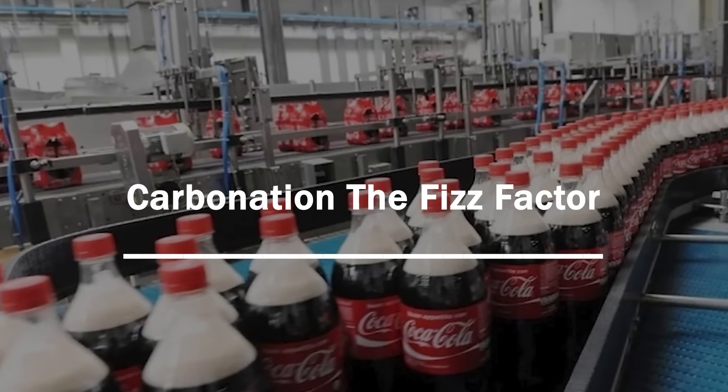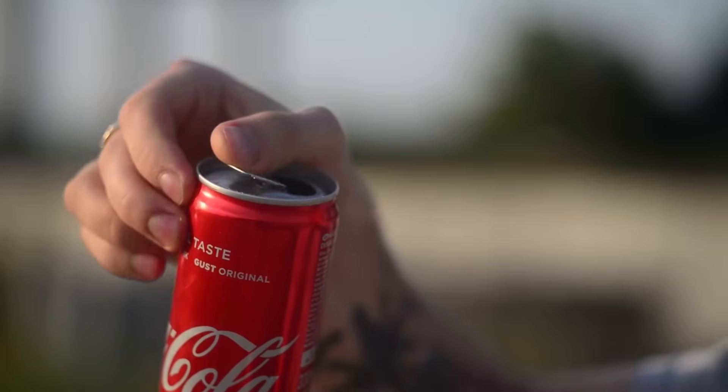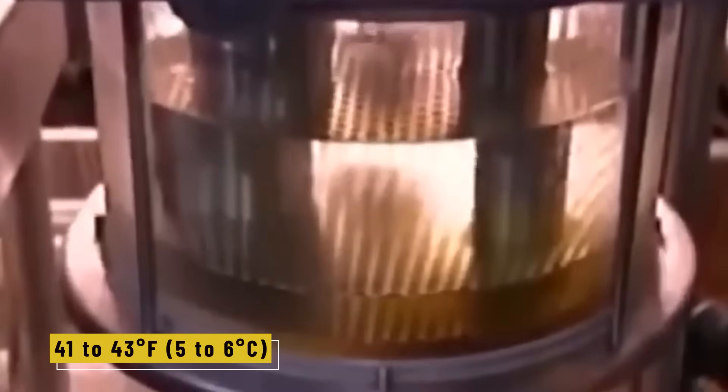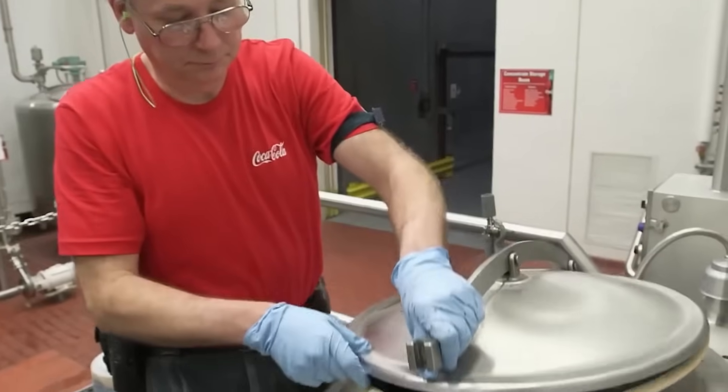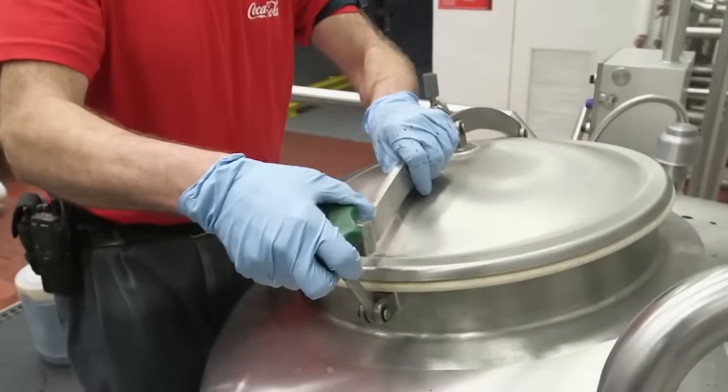What's a Coke without that psst when you pop it open? This is the step where Coca-Cola meets carbonation — the ingredient that gives it those fizzy, dancing bubbles. The sweetened syrup mixture is chilled to a very specific temperature: between 41 to 43 degrees Fahrenheit (5 to 6 degrees Celsius). Cooling it this much helps the carbon dioxide absorb more efficiently. From there, the mixture heads into a machine called the carbonator, or more precisely, the votator.